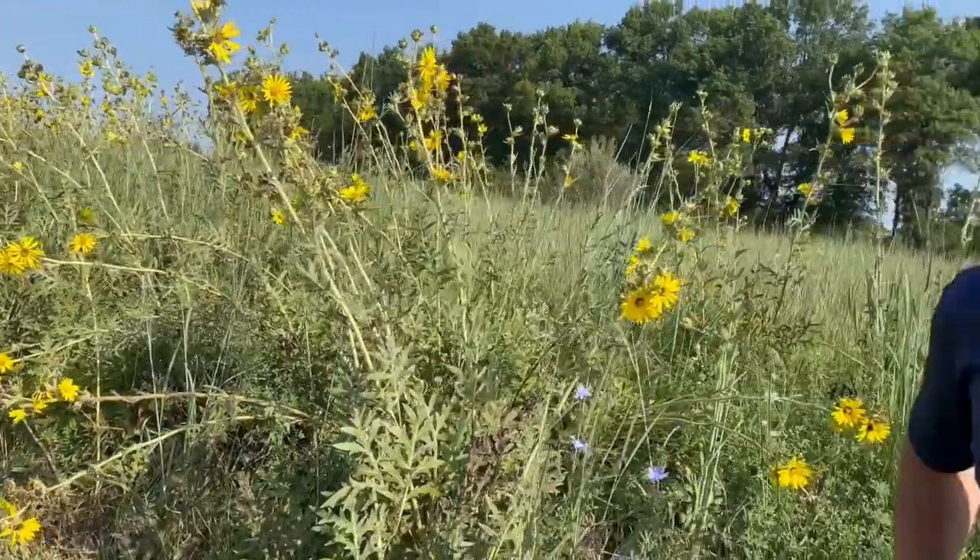Now this compass plant — is this something that you need to plant, or is it pretty native and might just pop up on its own? It's very natural. It pops up very often in road ditches like this, but it'll also show up in a lot of seed mixes that we have for pollinator plots, CRP, and native plantings.